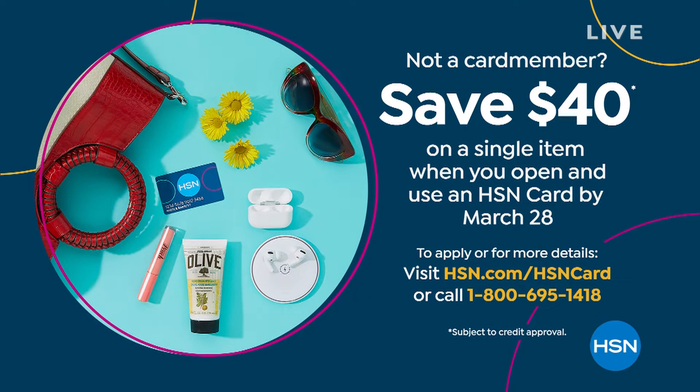We always have a lot of great promotions where with the card you get extra savings and extra flex pay payments. Find out more — call the number on your screen or go to hsn.com and search HSN card.